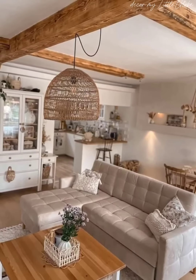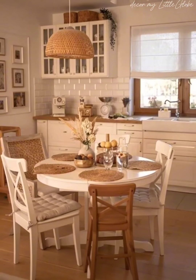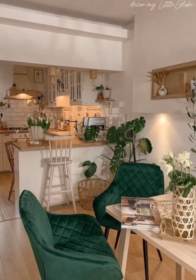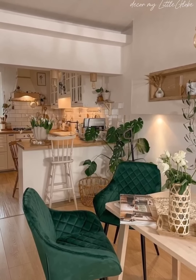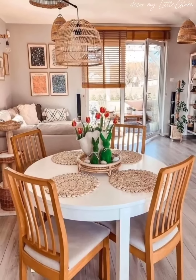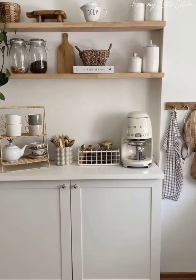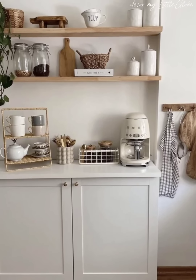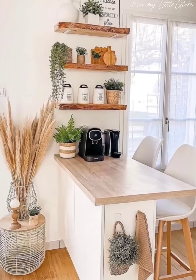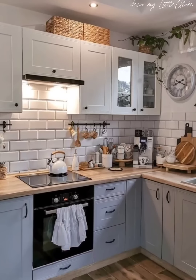We'll share ideas for creating functional and stylish countertop displays using items like cutting boards and potted herbs. Finally, we will explore efficient storage solutions for cabinets, drawers, and shelves. We will share ideas for maximizing cabinet space with stackable organizers, drawer dividers, and pull-out racks, and discuss the benefits of clear storage containers and labels for keeping ingredients fresh and easily accessible.